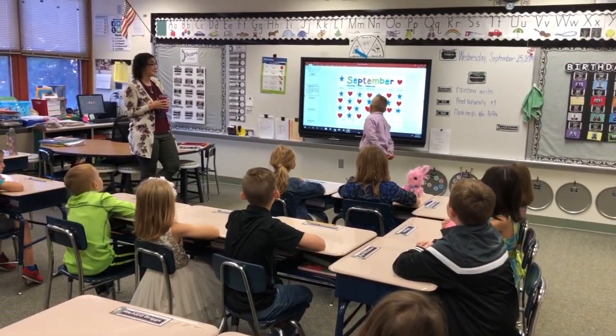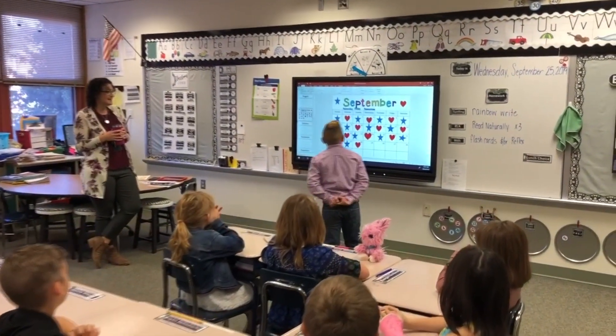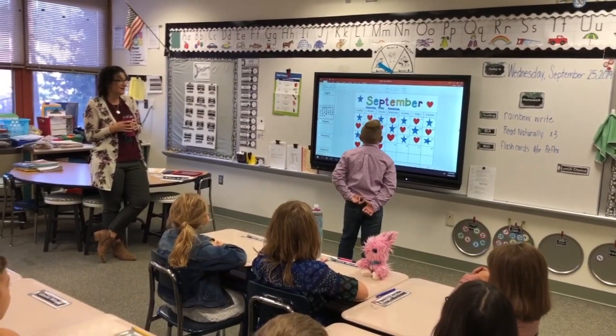Alright, let's take a look at the calendar. What are the days of the week? Yesterday was Tuesday. Today is Wednesday. Tomorrow will be Thursday. Let's move our yesterday, today, and tomorrow flags.